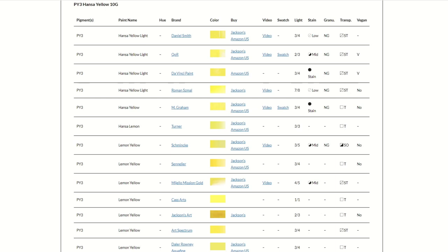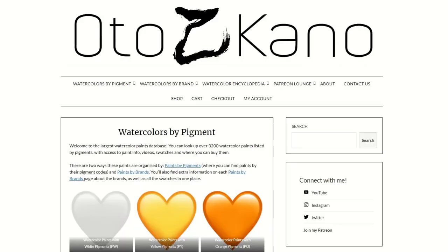There are also swatches if I've already swatched them on my postcard side swatches — they look like this — and you get high-res scans of these swatches if I've done them already. It's two sets of 3,200 paints in that we have one section where the paints are organised by pigments.